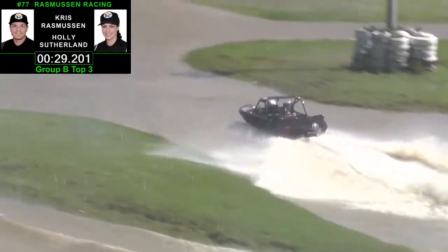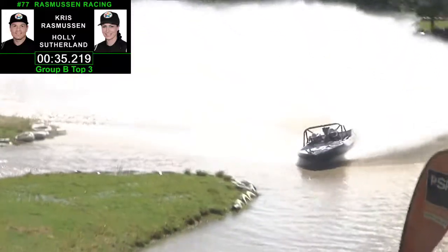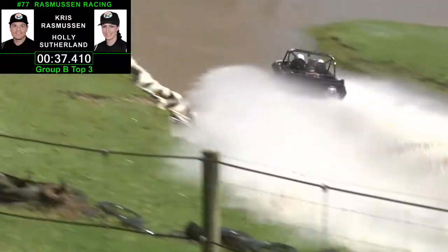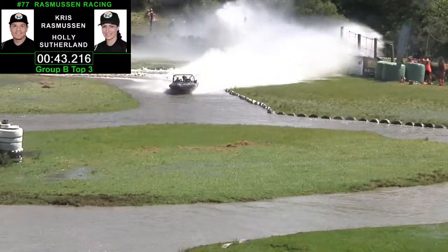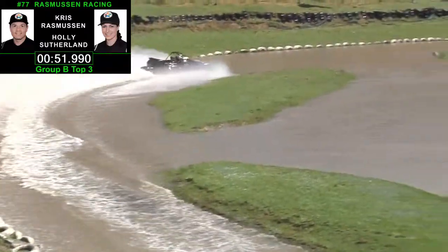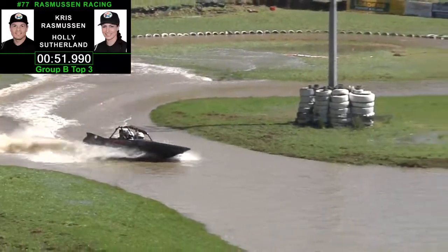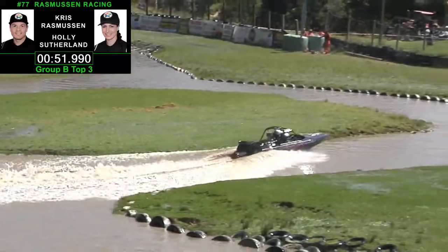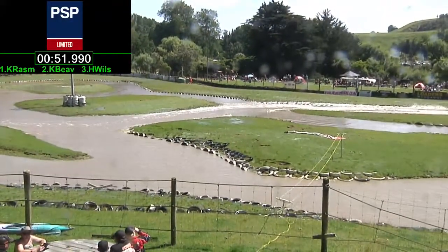A lot less real estate covered. He bogged it down harder than Carl Beaver did. How's the split going to look? Is Chris Rasmussen across at the split in a 37.4? And he is — 0.04 quicker than Carl Beaver. We're right on it, close to the tyres at the top of the track. This is going to be a strong finish from these two. Here we go, folks — we're going to determine the winner. It's going to be a 51.990. There is your champion — Chris Rasmussen and Holly Sutherland. They will be absolutely stoked with that one.